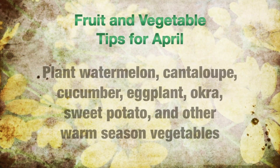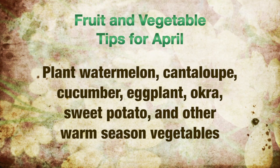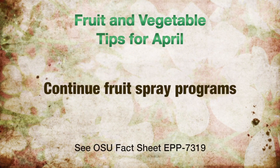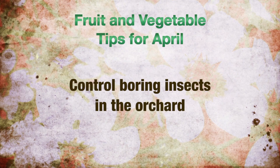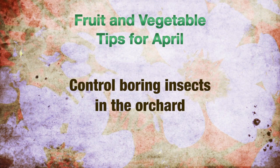Fruit and vegetable tips for May. Plant watermelon, cantaloupe, cucumber, eggplant, okra, sweet potatoes, and other warm season plants. Fruit and berry spray programs should be faithfully continued during the next several weeks. Late May is the best time to control borers in the orchard — check for label recommendations and controls.